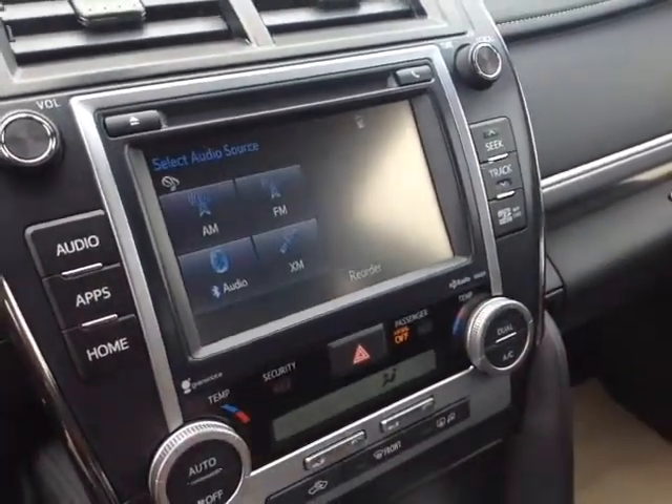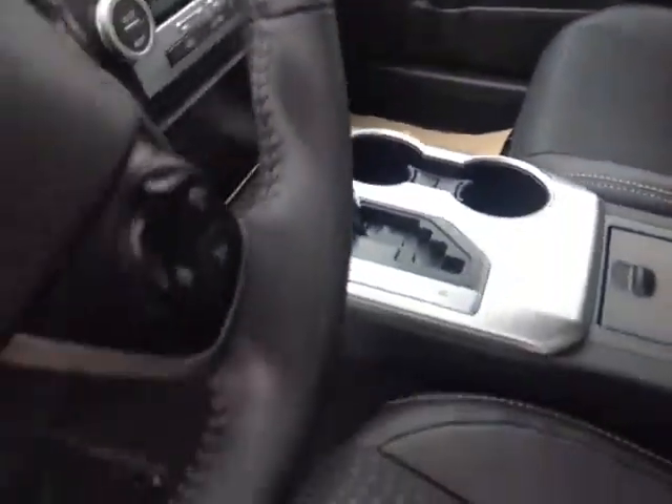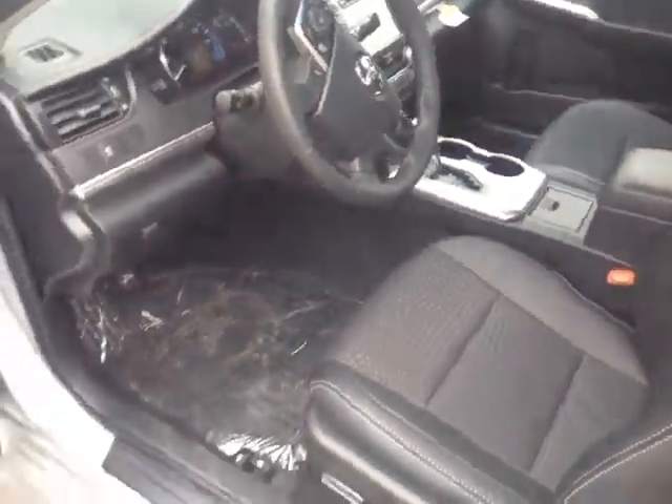All those same audio sources: AM, FM, CD, USB, Bluetooth, auxiliary, XM radio, and backup camera — all there. Same setup for the climate control as well.